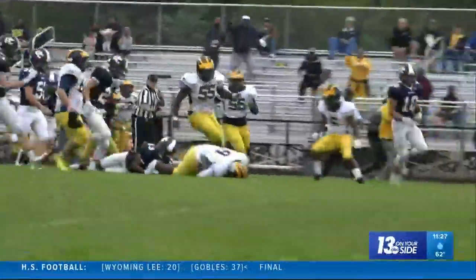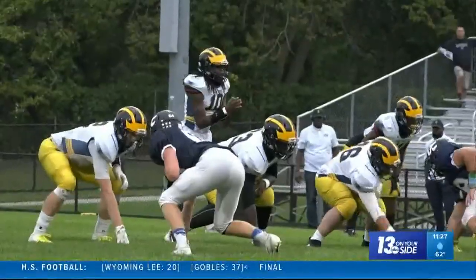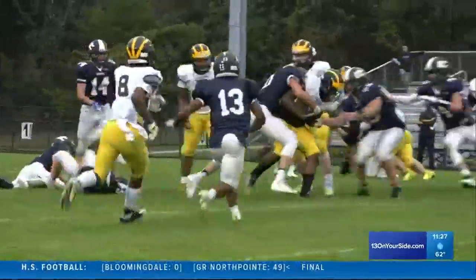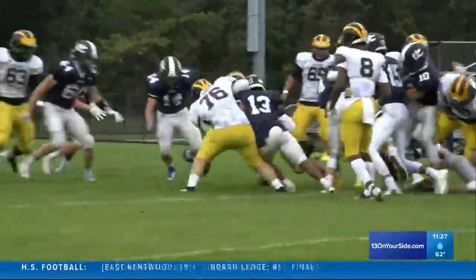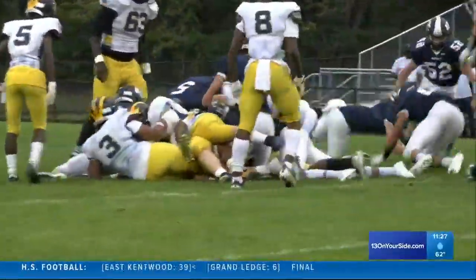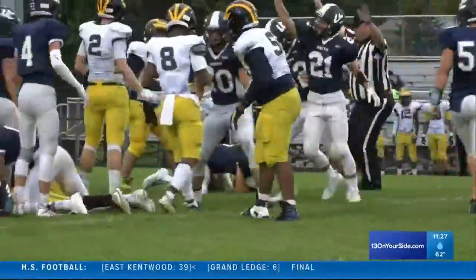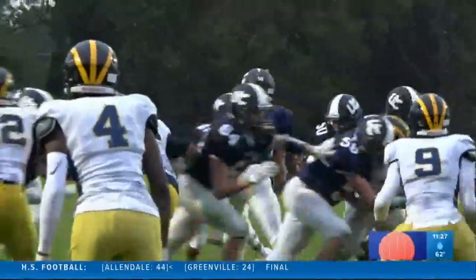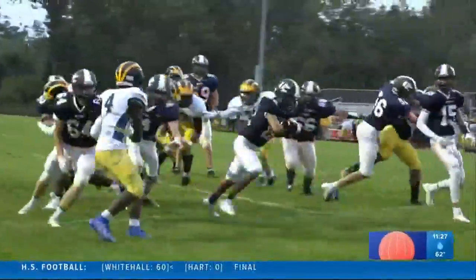First quarter, Crusaders up six. Malcolm Gowans with a big sweep to the left side. Coming up, could something good happen? Well, Isaac Tesla is going to make sure it doesn't for Godwin — he yanks the ball out of the hands of Terrence Moore. It ping pongs around on the ground and the Crusaders fall on it. They take advantage: 12-zip.